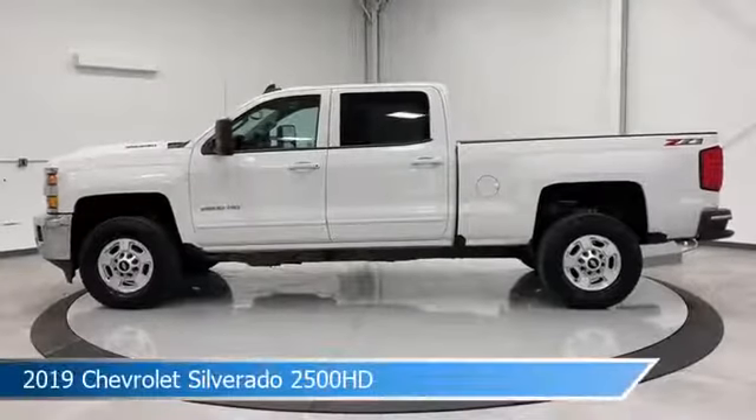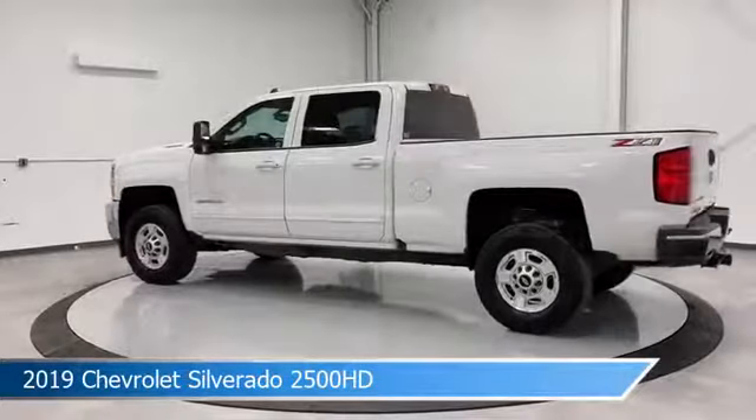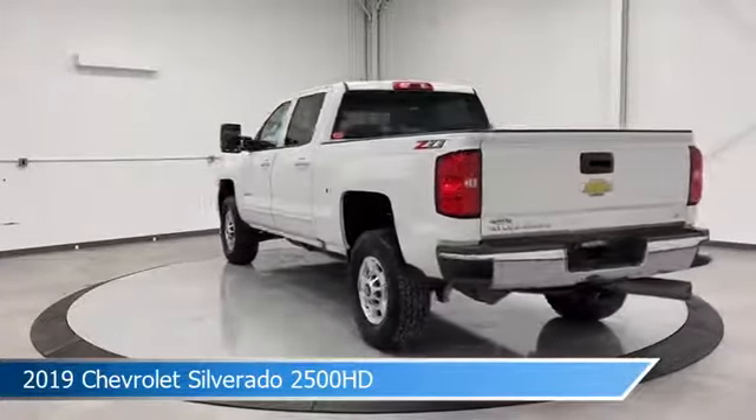Take a look at this 2019 Chevrolet Silverado 2500 HD, equipped with an Allison 1000 6-speed automatic transmission in Summit White.